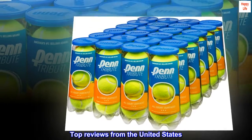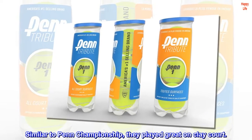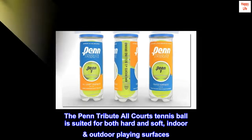Top reviews from the United States: similar to Penn Championship, they played great on clay court. The Penn Tribute All-Courts Tennis Ball is suited for both hard and soft, indoor-outdoor playing surfaces.